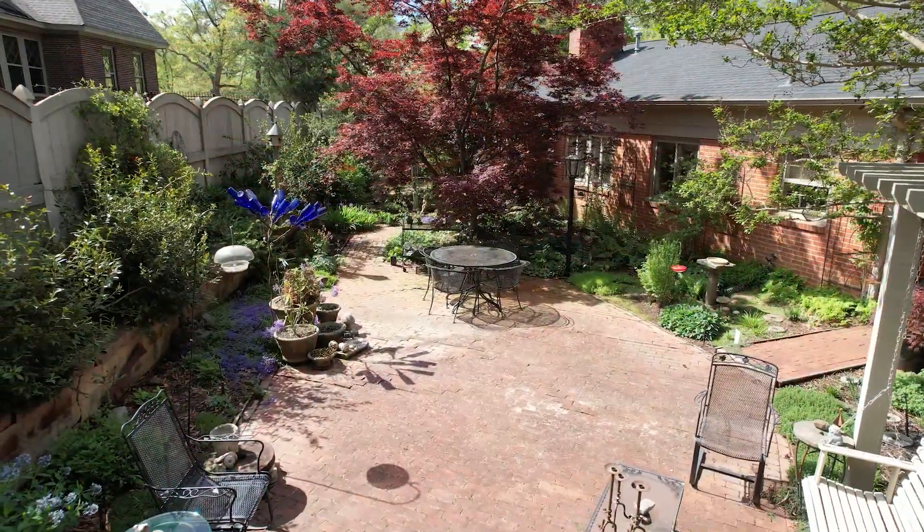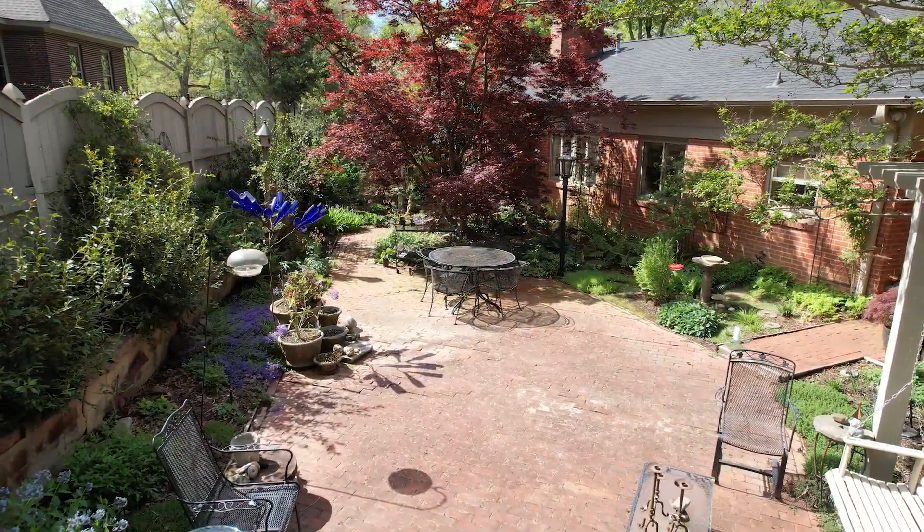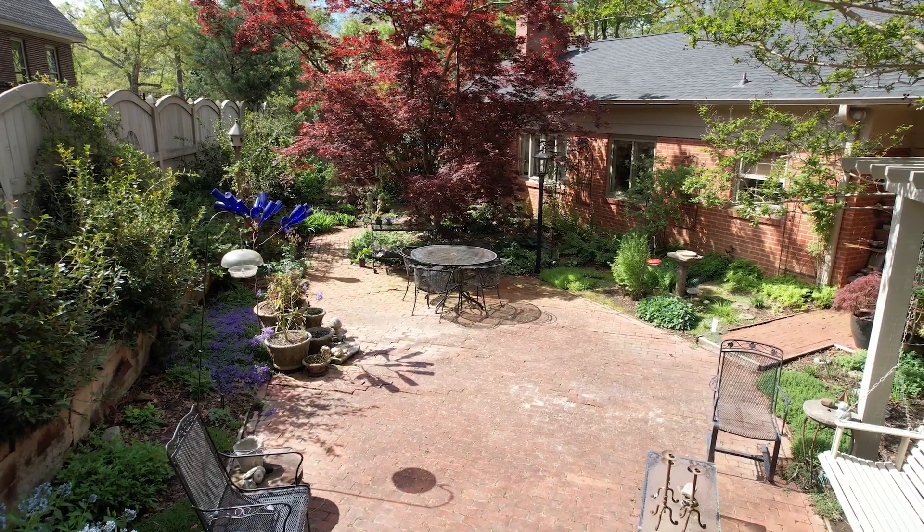I love how native and non-native plants have been incorporated into this garden space. With proper planning, you too could have a beautiful backyard garden. I'm Eddie Smith and I will see you next time on Southern Gardening.